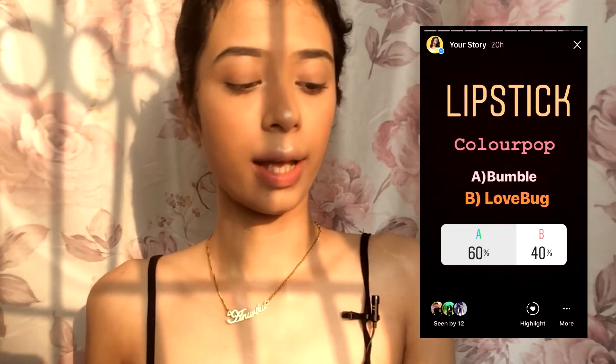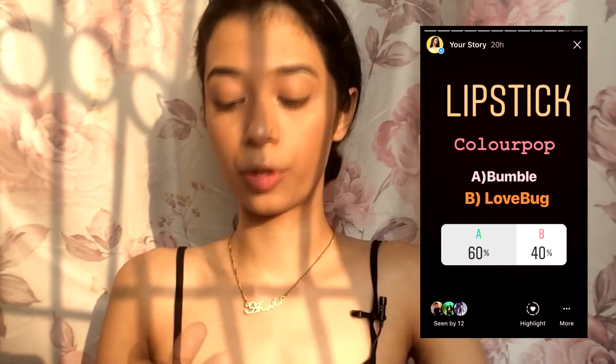Between Bumble and Lovebox, Bumble won with 60 percent. God, look at the colour — it is so beautiful! I don't think missing out the eyeshadow is bad at all because the colour itself is so good. I'm going to buy another one and keep it as a backup. So this is my finished look with the products you guys have chosen for me!